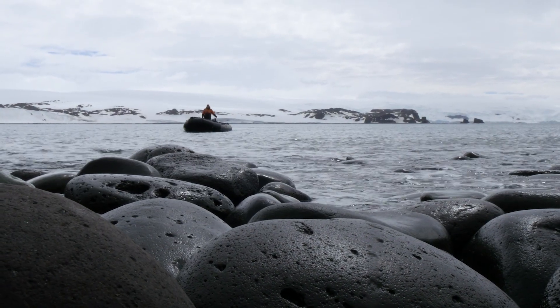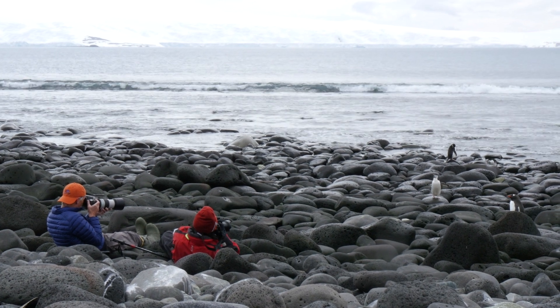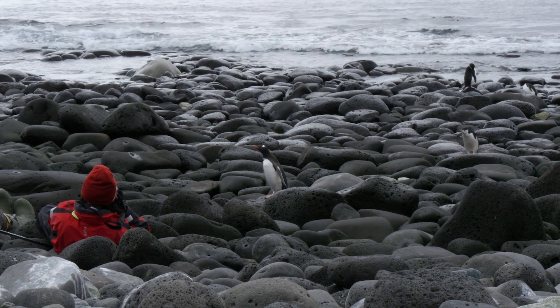The last zodiac is here, but we are all lingering around, trying to hold on to as many details of the landscape, the taste of the ocean, and the feeling of the beach.